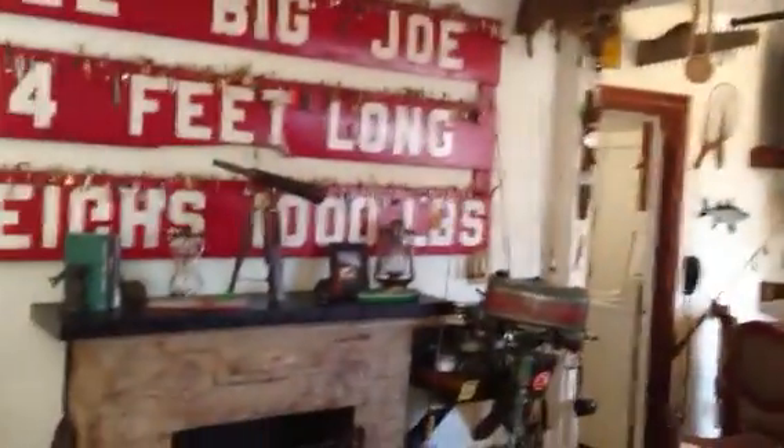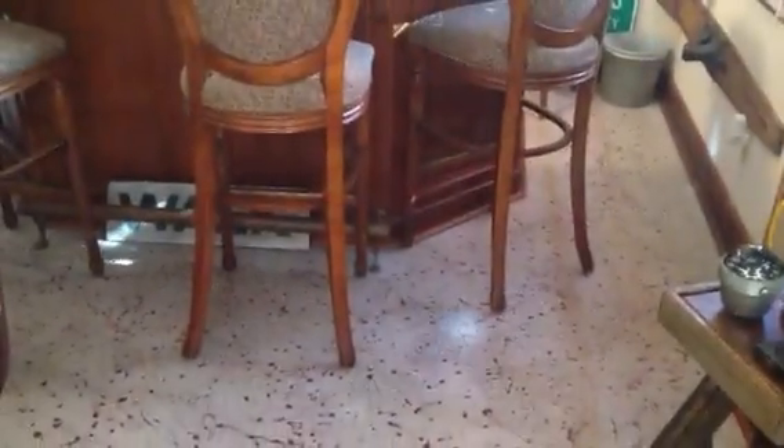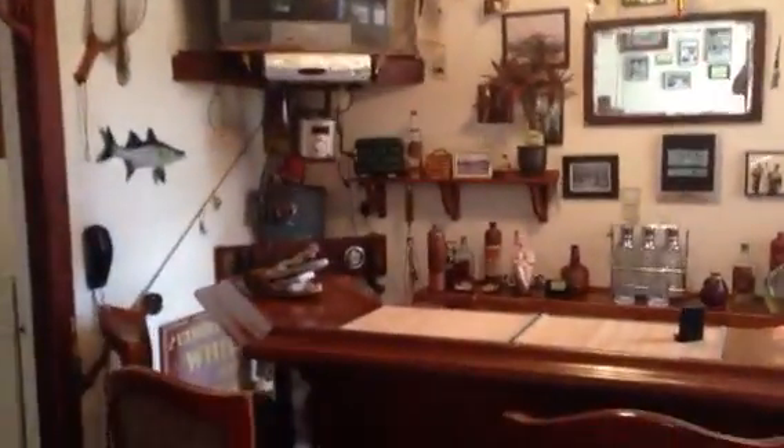Old pictures of Everglade City, some animals, old antique motors, lots of nautical stuff. Tons and tons of fishing lures. There's your bar setup — you can see the floor is done like a boat with the spackle paint on it. TV's up there. Bar — Bar Dugan.